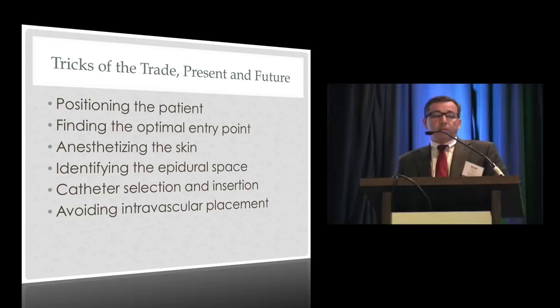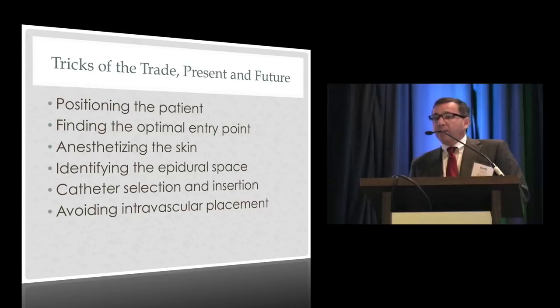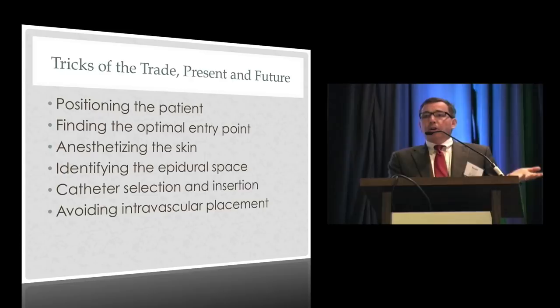I'm going to talk about six things: how to position the patient, how to find the right spot to put the needle in, a couple of words about numbing the skin before you start, some techniques and potential future ideas about finding when you're actually in the epidural space, and a quick word about which kind of catheter to use and avoiding intravascular placement.